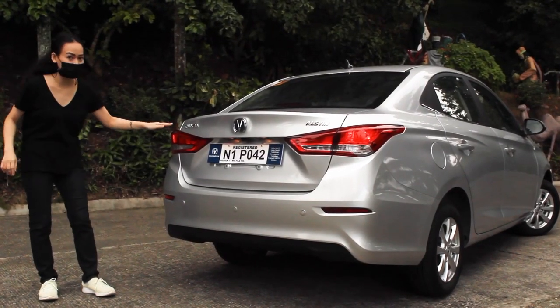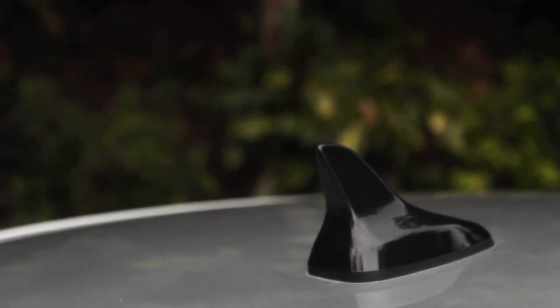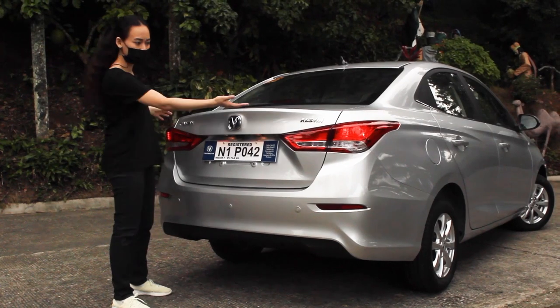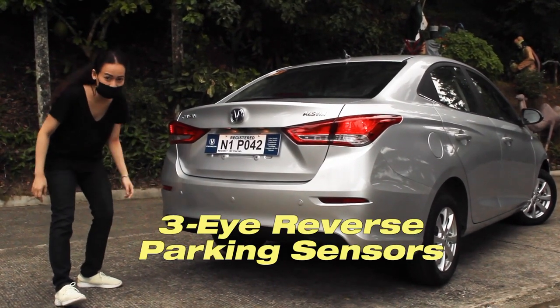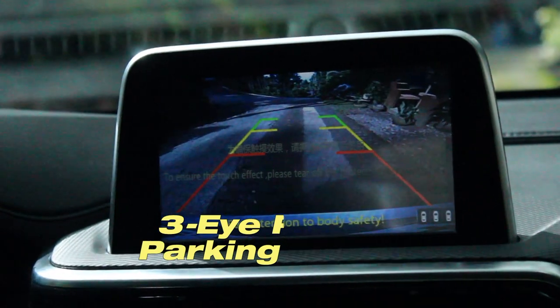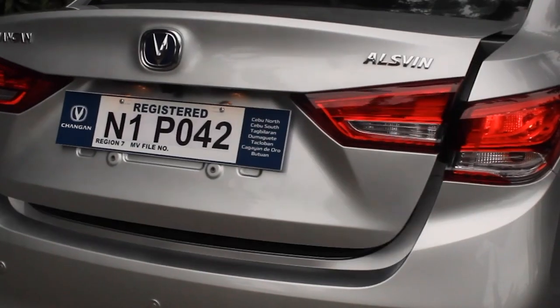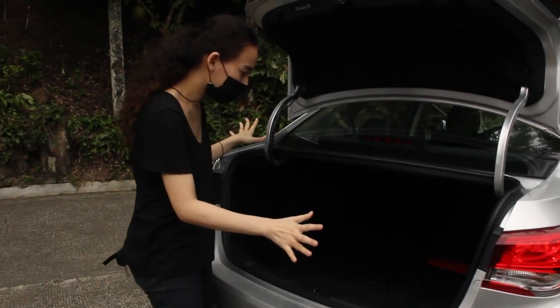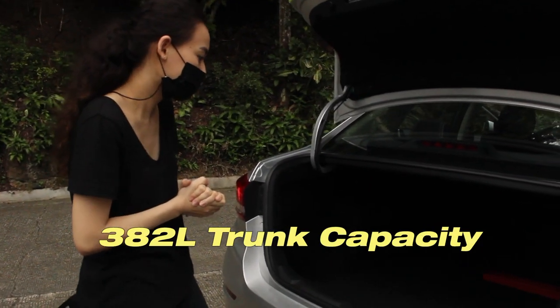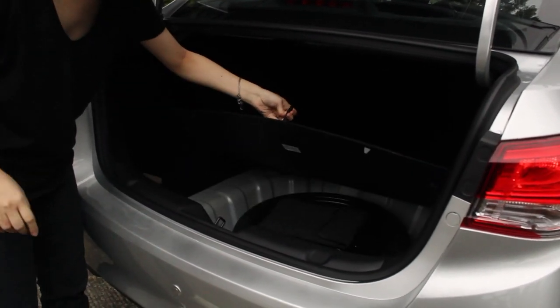Now at the back, you have the halogen taillights, the reflector, the brake light, and the sharp design. You have the Shangan badge, the Ausbin name, the built-in camera, and the 3-in-1 reverse parking sensor. For your trunk, you have quite enough room with 380-liter capacity, and underneath you have your spare tire and tools.